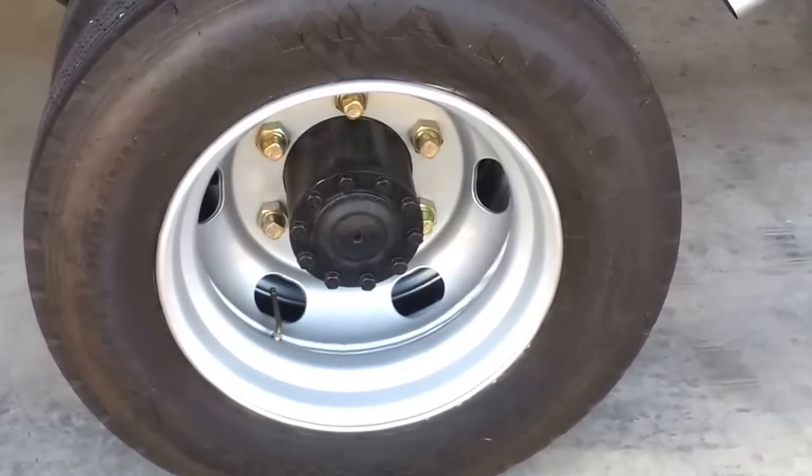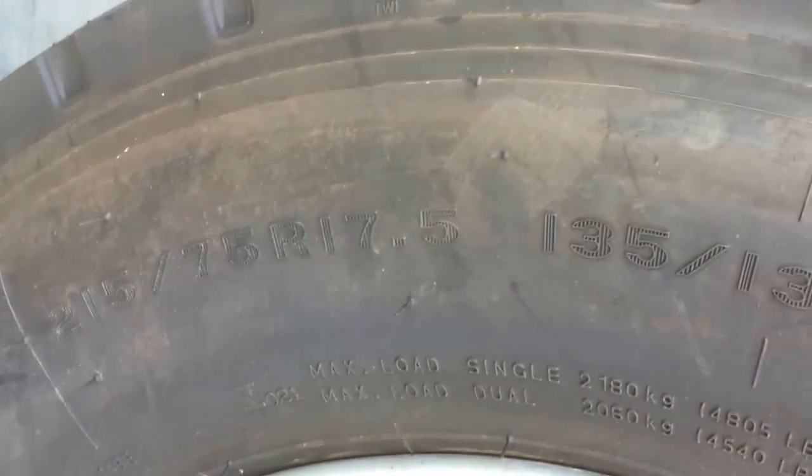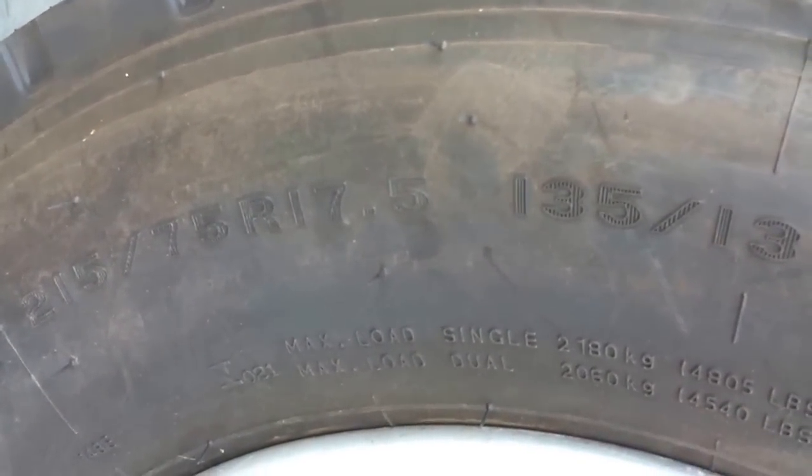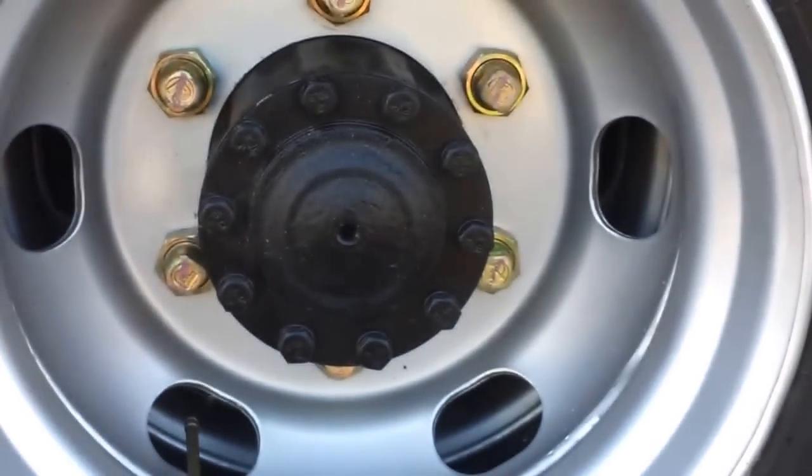Let us introduce the JAC truck specifications one by one. The first feature of the truck is that they are using 21575R17.5 tires with a 6-stud rim.